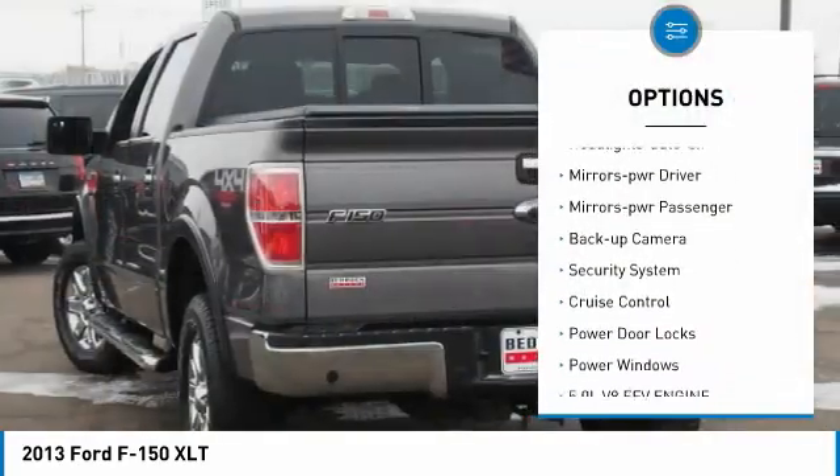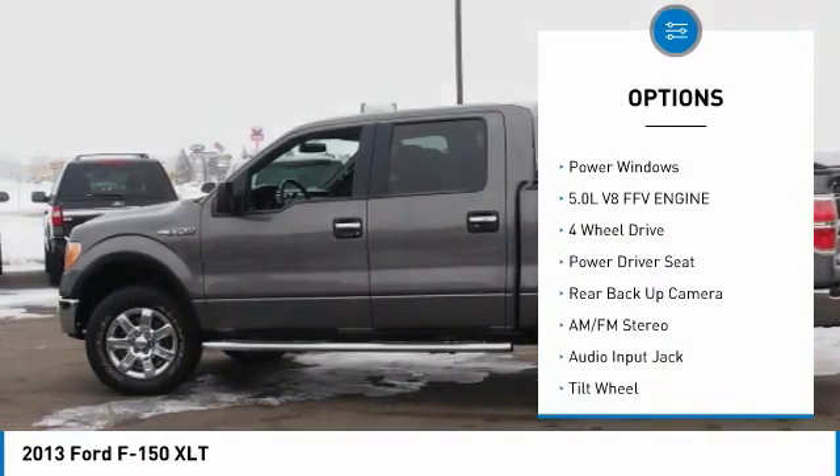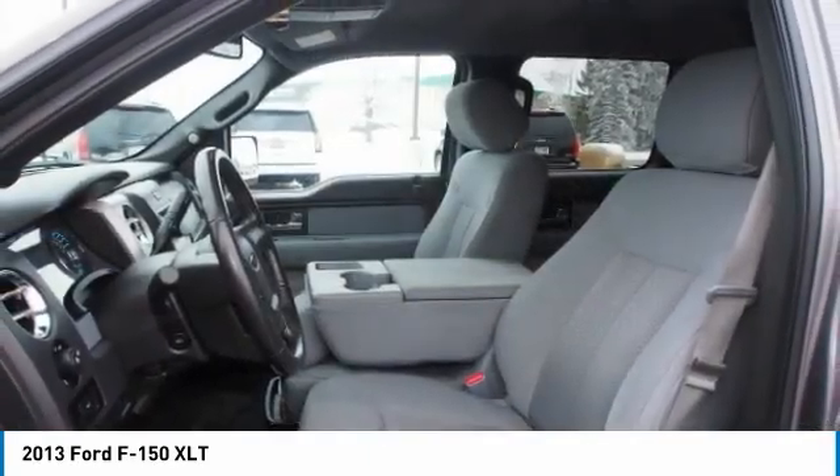Remote keyless entry. Headlights on or off. Mirror memory. Mirrors power. Passenger. Backup camera. Security system. Cruise control. Power door locks. Power windows.